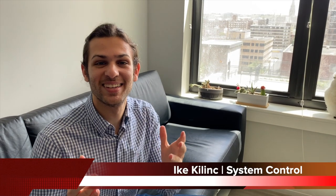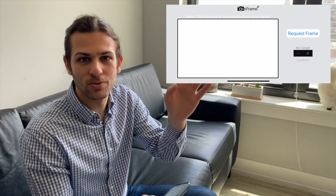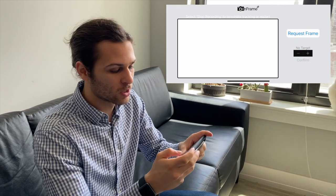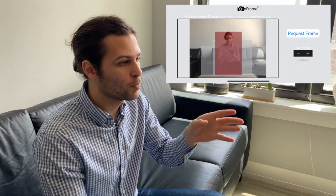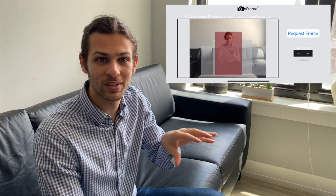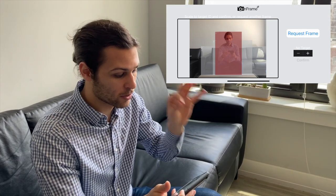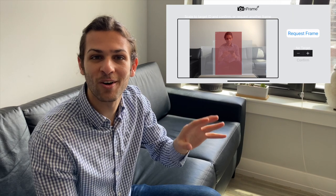Let's give you an idea of how our users would interact with the InFrame system. First, a user would open up their smartphone and load the InFrame app. Once the user is ready and has set themselves right in front of the InFrame device, they would click Request Frame. This button automatically pings the InFrame system to take an image of what it currently sees as a snapshot and send it back to the iPhone device with bounding boxes over the targets that it detects.